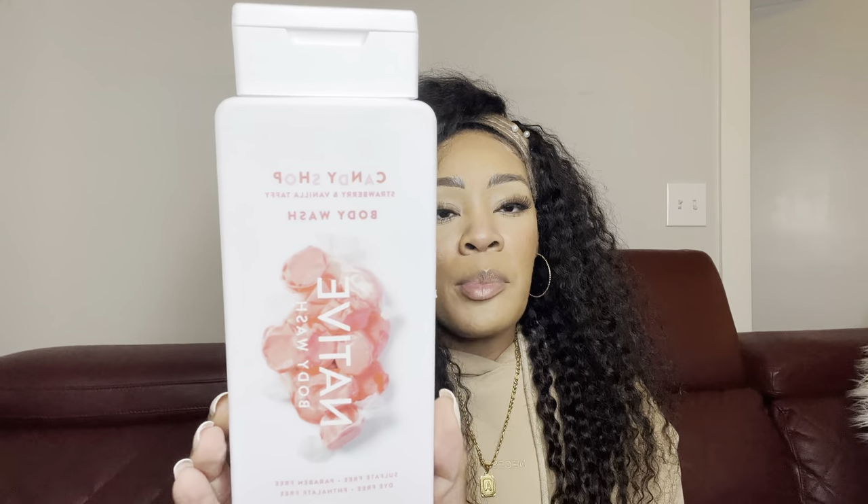On to the Native body washes. One of these I talked about in my holiday gourmand layering video. This is the Native Candy Shop body wash — the gummy bear scent. This was definitely my favorite of the bunch. It literally smells like the green or yellow gummy bear — it has that slight citrusy sour vibe but it's also really candy sweet. I have a huge sweet tooth and gummy bears are right up my alley.